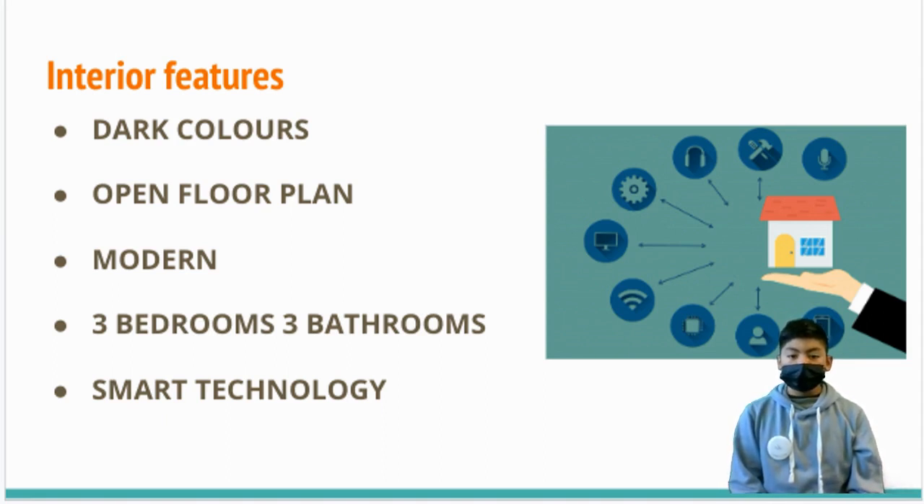Another useful feature is the smart technology, which provides smart doors, security cameras, and carbon monoxide smoke detectors. It's a great option for families with kids or elderly relatives.